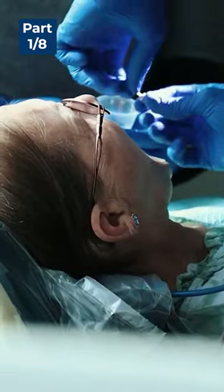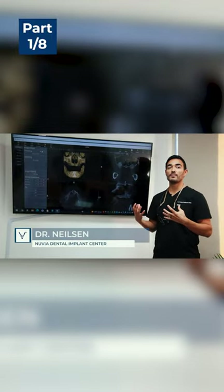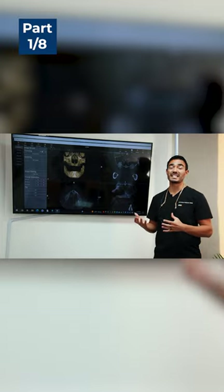I can't believe the difference. So Francis came up into us not having enough bone available for implants on the upper.